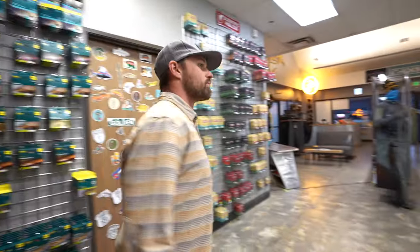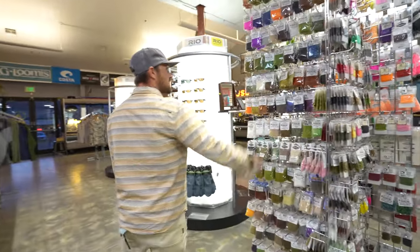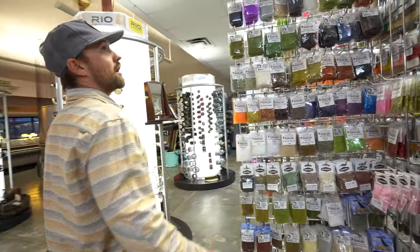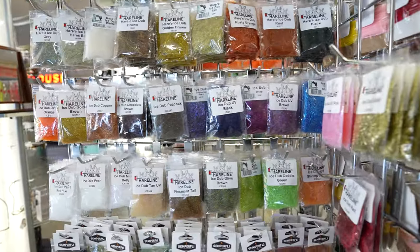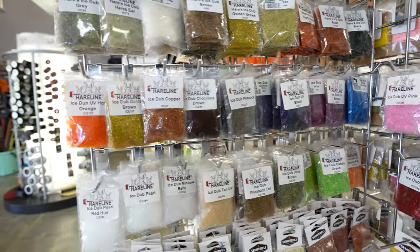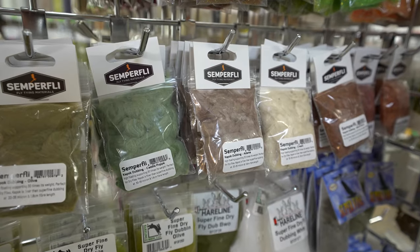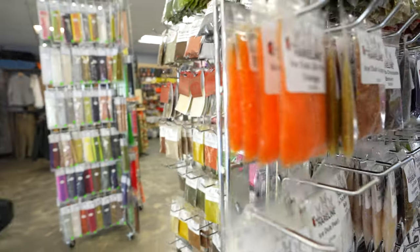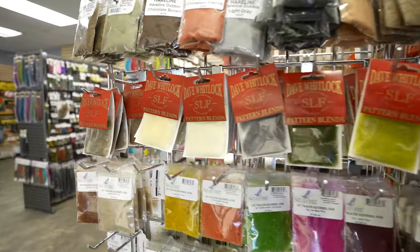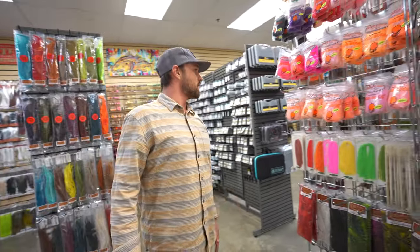Continuing through the tying section, we got all kinds of dubbings for all your dubbing needs — everything from carb wiggle dub, synthetics, super fines. Cool product from Semperfly here, the Cave Hawk dubbing — super fine, highly buoyant. We got all kinds of stuff from Dave Whitlock over here, African goat dubs for the leech guys.